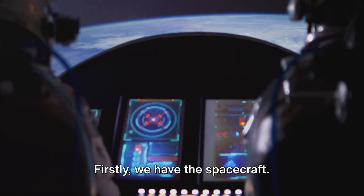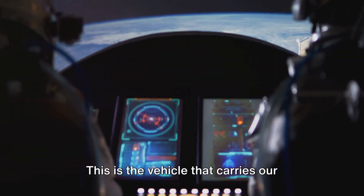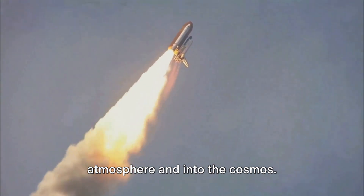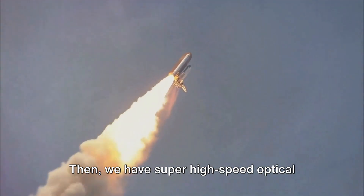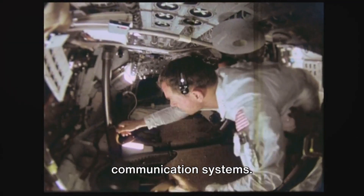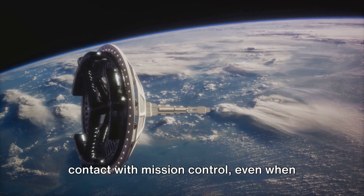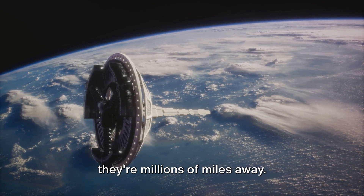Firstly, we have the spacecraft — the vehicle that carries our brave explorers beyond the Earth's atmosphere and into the cosmos. Then we have super high-speed optical communication systems. These allow astronauts to maintain contact with mission control, even when they're millions of miles away.